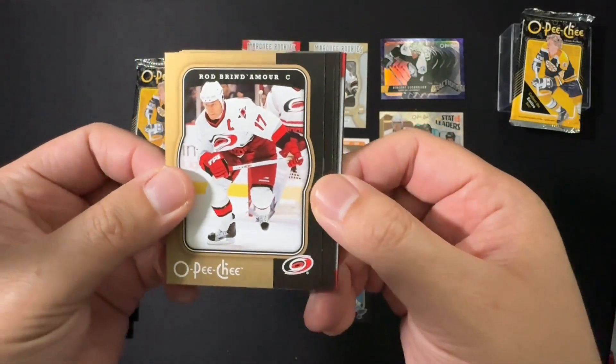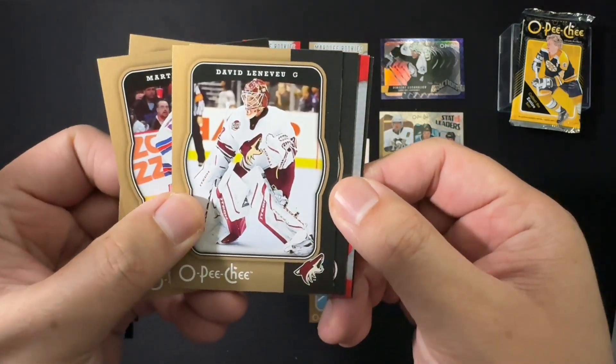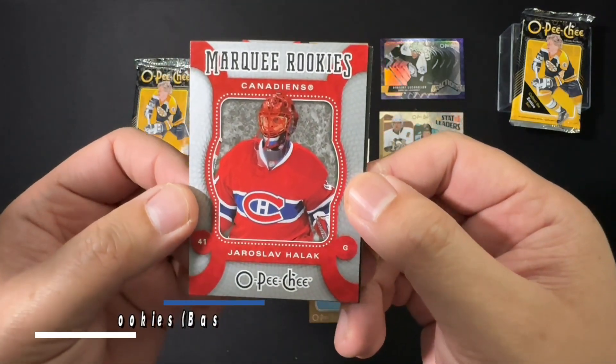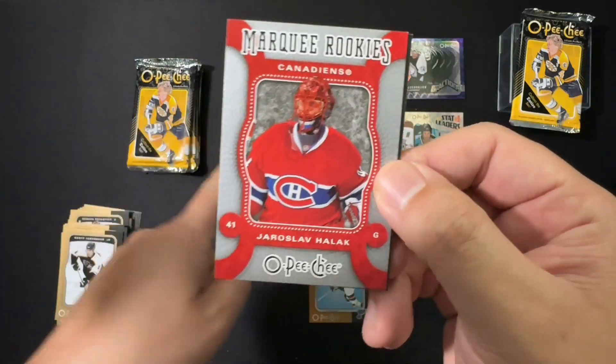We've got Rod Brind'Amour, Martin Straka, David — let's just call him David — Jeff Sanderson, and marquee rookie Jaroslav Halak. Also still a current NHL player, so I'm pretty happy with that.